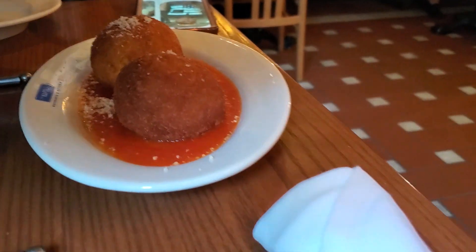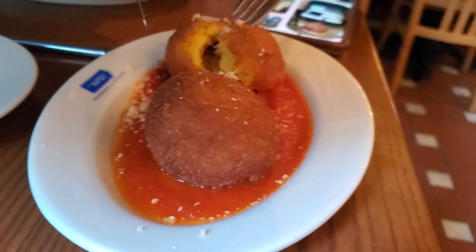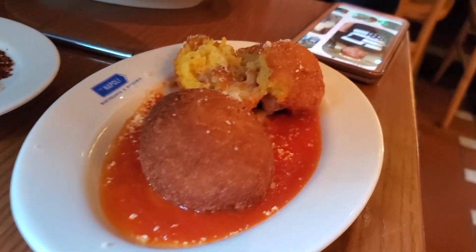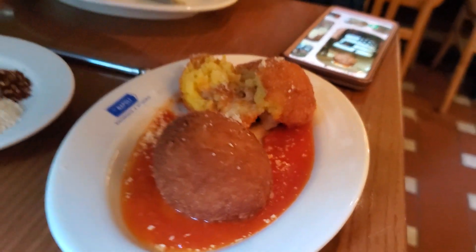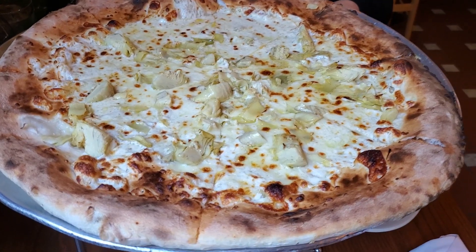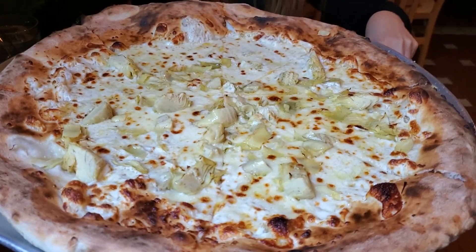We are here in Via Napoli, and we got our food — some arancini. I believe these are like stuffed something, and then we got... Carciofi. Carciofi — honey corrected me, thank you. Shoutouts to the wife.